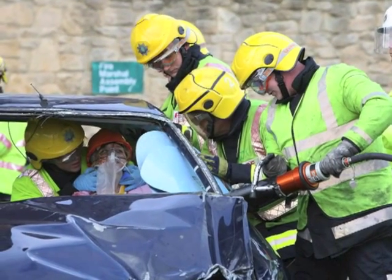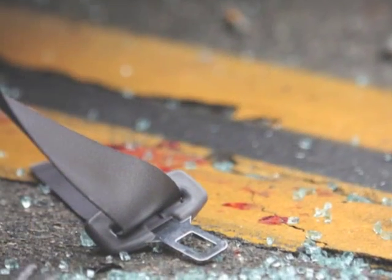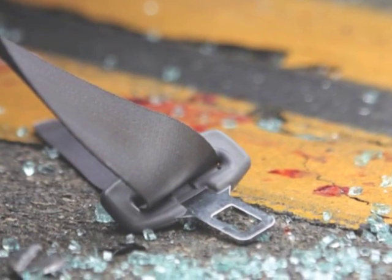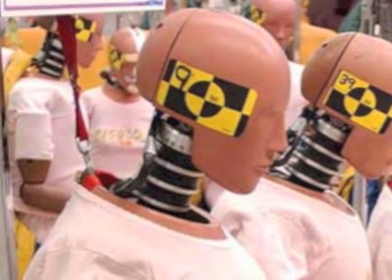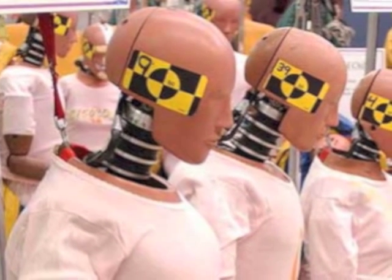However, there is one other important benefit from maintaining tension in the lap belt. All NCAP and Euro NCAP car safety tests are performed with the crash test dummy, or ATD, sitting upright and seat belt slack removed.